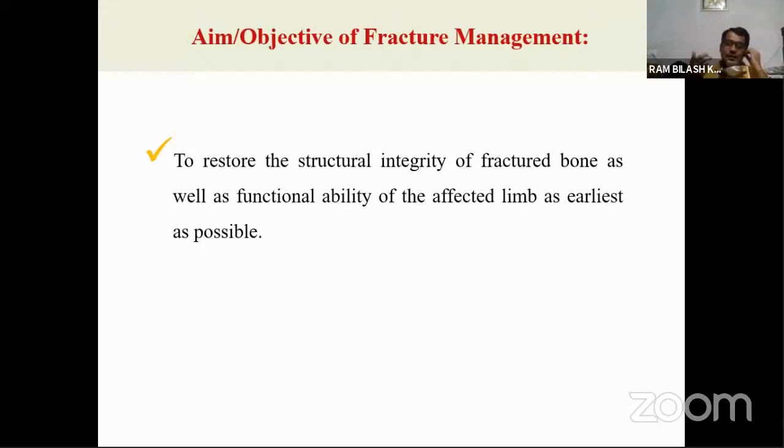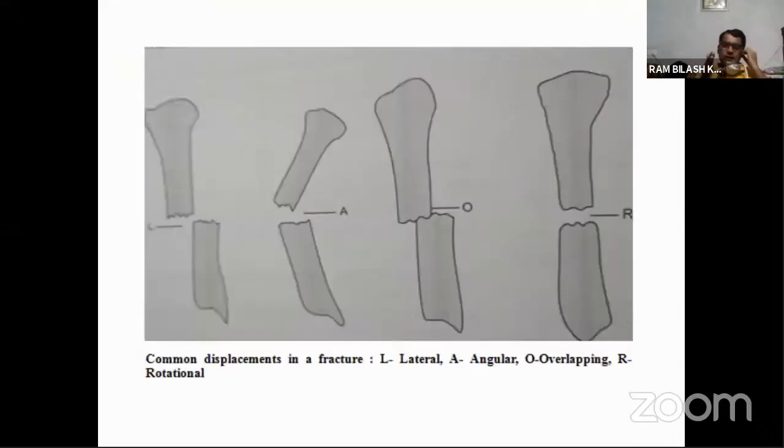Structural integrity means: whenever an animal comes under the influence of a traumatic episode that leads to fracture of a bone, there will be severe displacement of the fractured fragments. Our first goal is to restore structural integrity by bringing the fracture fragments back to their normal position. Under the influence of various forces, fracture fragments may be displaced laterally, angularly, with overriding, or with rotational displacement — all of which must be corrected.